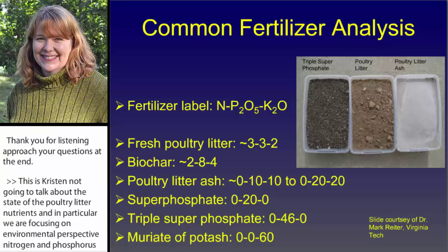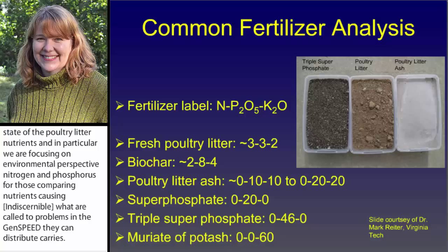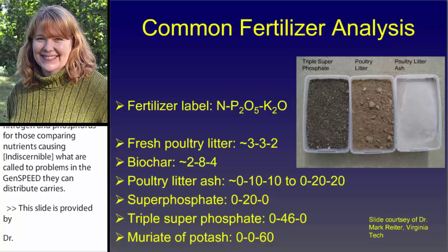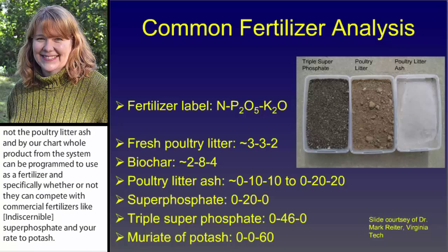This slide is provided by Dr. Mark Reiter. He is an agronomist who specializes in fertility, and he's been working to determine whether or not the poultry litter ash and biochar co-products from these systems can be appropriate to use as a fertilizer, and specifically whether or not they can compete with commercial fertilizers like triple superphosphate, superphosphate, and muriate of potash. This slide gives you an idea of what the typical fertilizer label would be for these products.